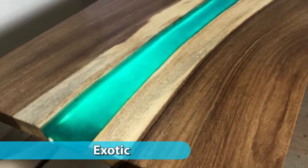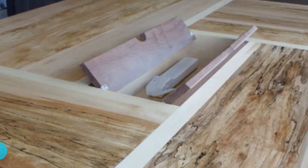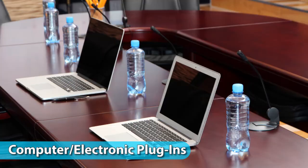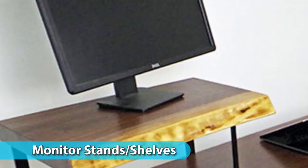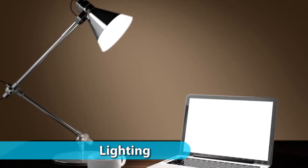We can accessorize your custom conference table with electrical outlets, integrated power and data components, and other plug-ins for computers and other electronics, with monitor arms, monitor stands and shelves, cable management features, lighting accessories, and height adjustment components.